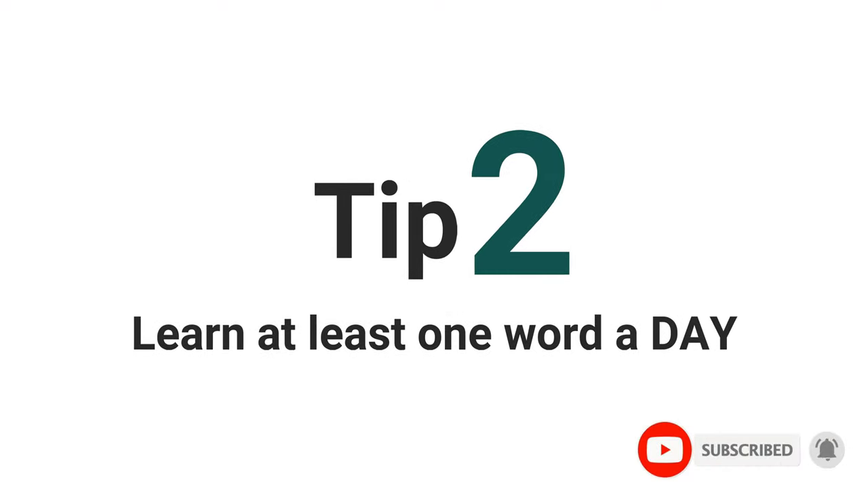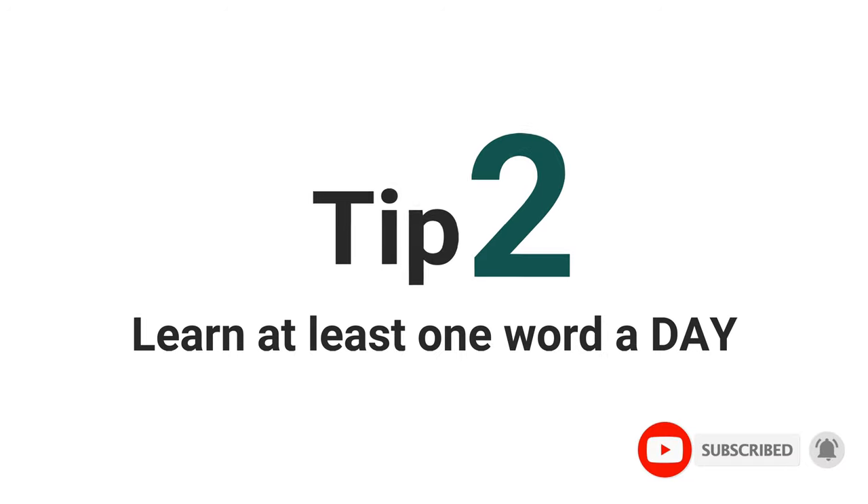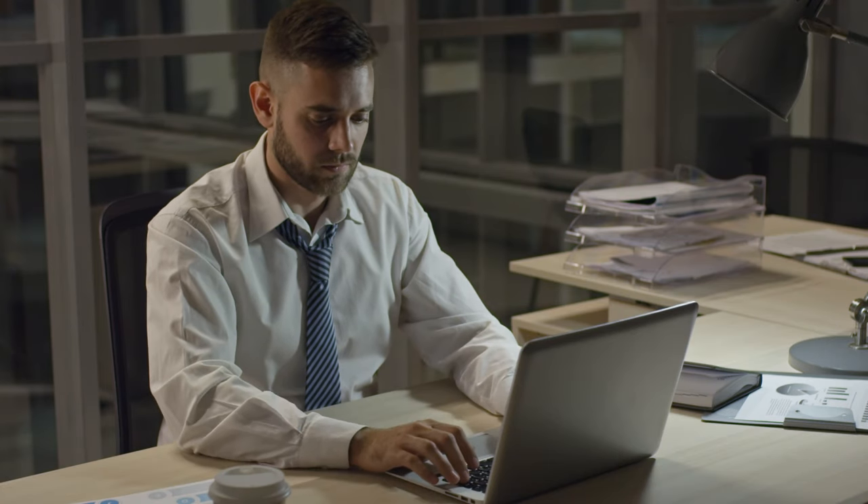Tip number 2: Try to learn at least one new word every day. A few years back, when smartphones just became a thing, I had a phone called the Samsung Champ. It had few applications, but one of them was a dictionary application. I used to randomly search for words that were easy to pronounce and look for examples. I used to recall those words and make my own sentences. So keep a notebook for new words and try to make your own sentences. It will be easy for you to remember words if you remember them with examples rather than the words alone.